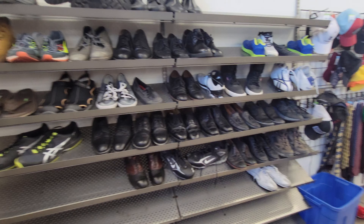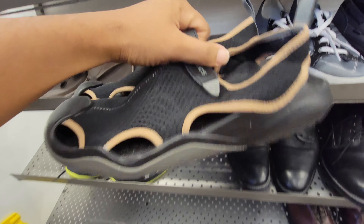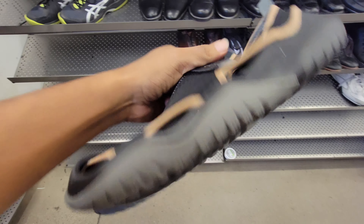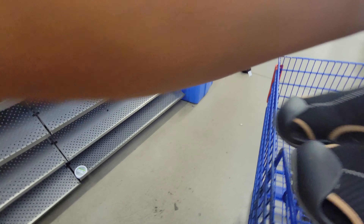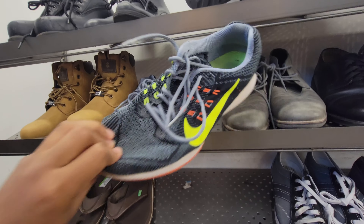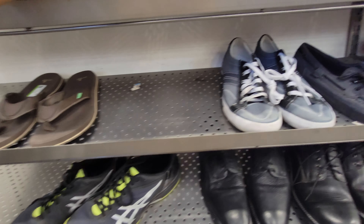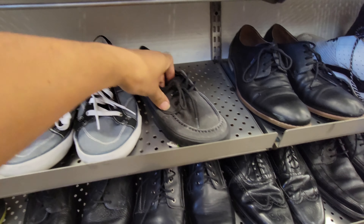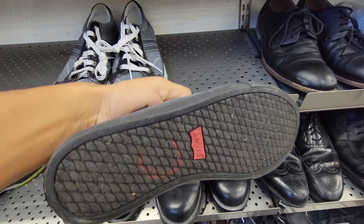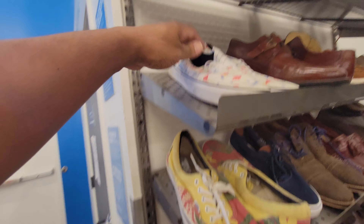Arriving at the next Goodwill, the shoe section was looking bare but you still gotta check. I found these Crocs, size 13, brand new condition — only about six or seven dollars. These Nikes were a little too beat up so I passed on those. Here are some Levi's — I only bought one pair before and they never sold, so I don't buy Levi's shoes, but I will buy their jeans.